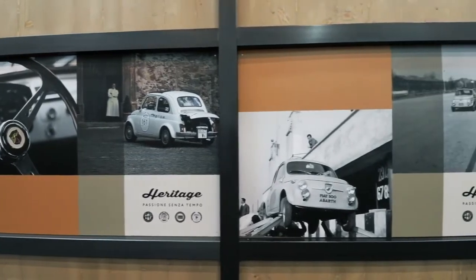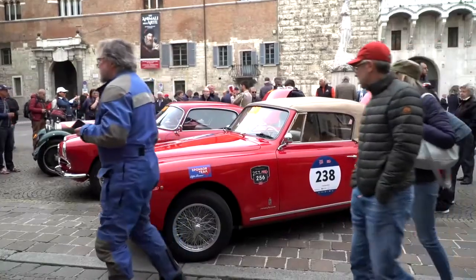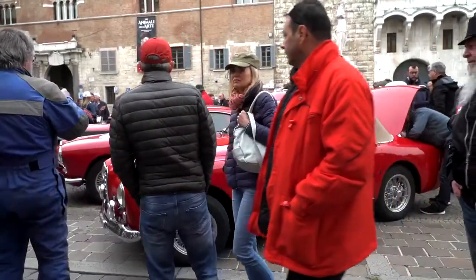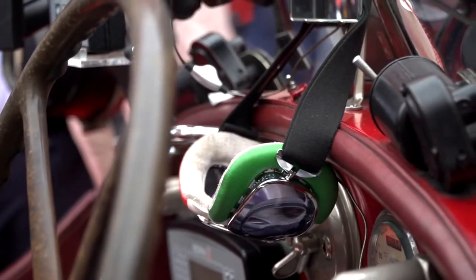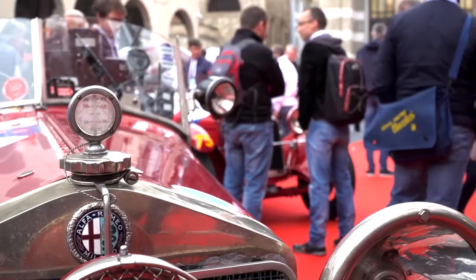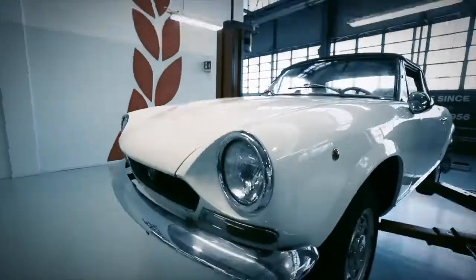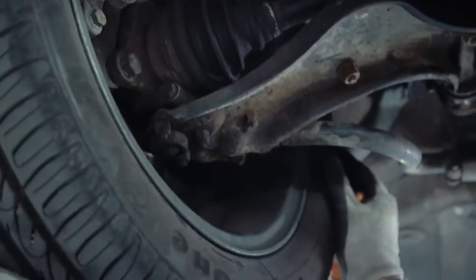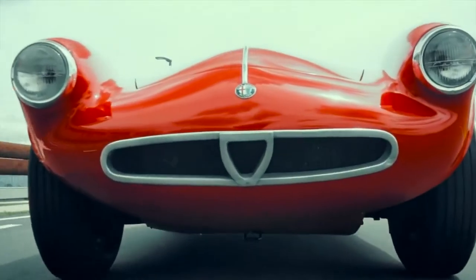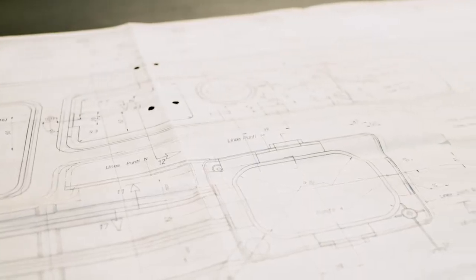FCA Heritage proposes a new paradigm for the world of classic automobiles, to protect this important heritage and to support communications and other initiatives. As such, it is a reference point for the community of enthusiasts, creating, disseminating and sharing the culture of the automobile. In addition to these more visible activities, FCA Heritage is behind an entire range of other activities dedicated to classic cars, with a comprehensive array of services for fans and collectors of historic cars.